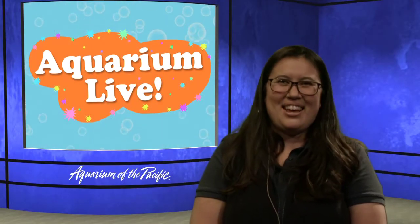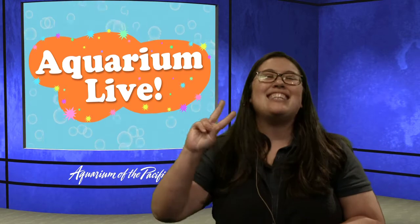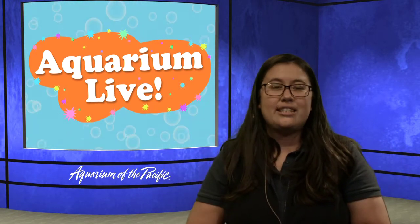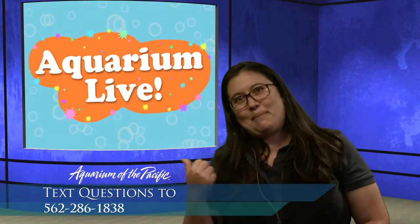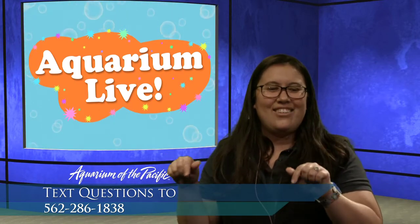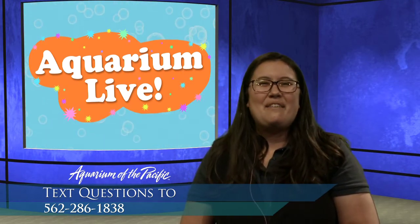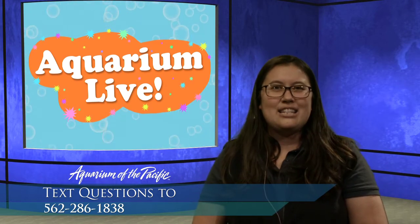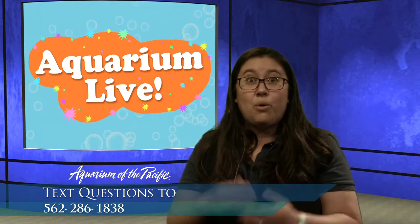Hello folks. Welcome to another episode of Aquarium Live today. My name is Jen and joining me in the studio is Kaya, who's going to be helping us connect with a very special guest or two very special guests. We also have Cynthia answering and bringing in any questions that you might have. If you're interested in participating along with us, our topic is all about food and otters. You can send your questions to 562-286-1838. It looks like we already have a question.